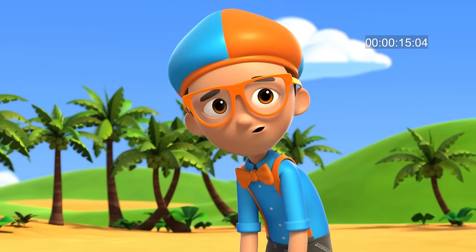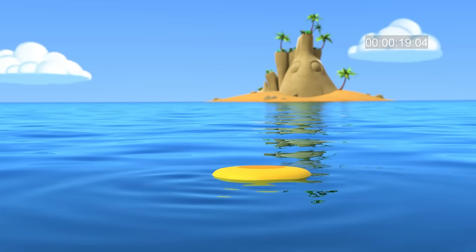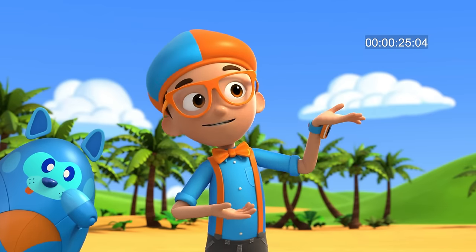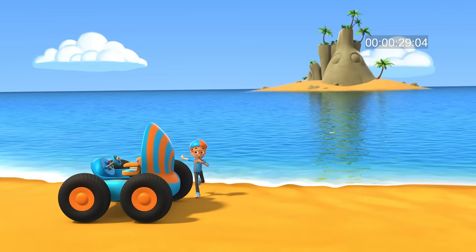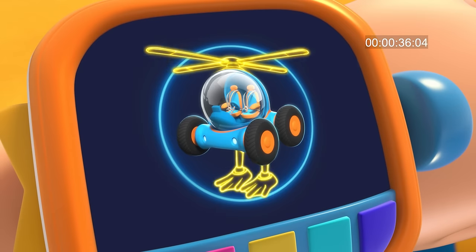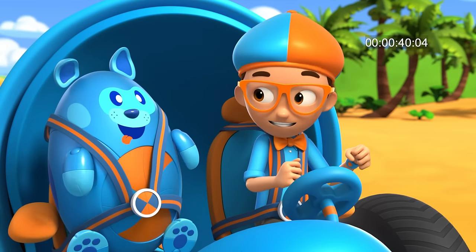Oh no, Deebo — look how the water is carrying the frisbee far away towards that island. Hmm, I wonder — why don't islands float away? You're right! Let's go ask the island and find out. I'm gonna need helicopter blades and duck feet. Helicopter blades, duck feet confirmed! Activate Blippi Station!